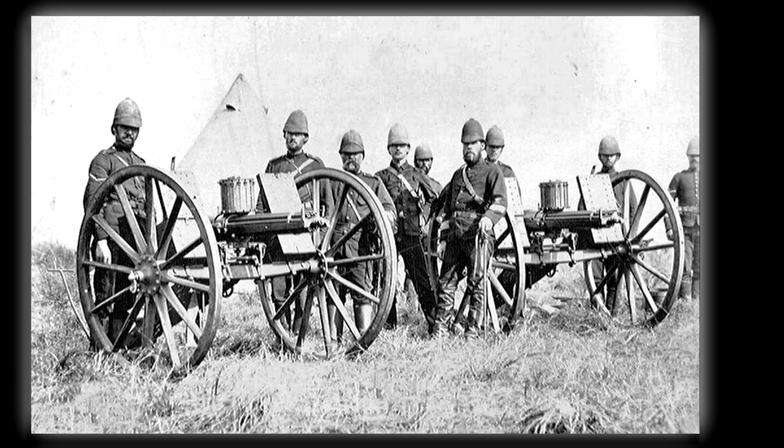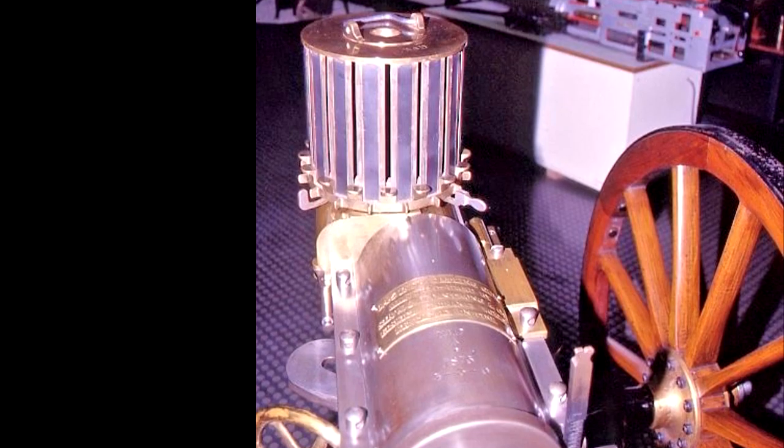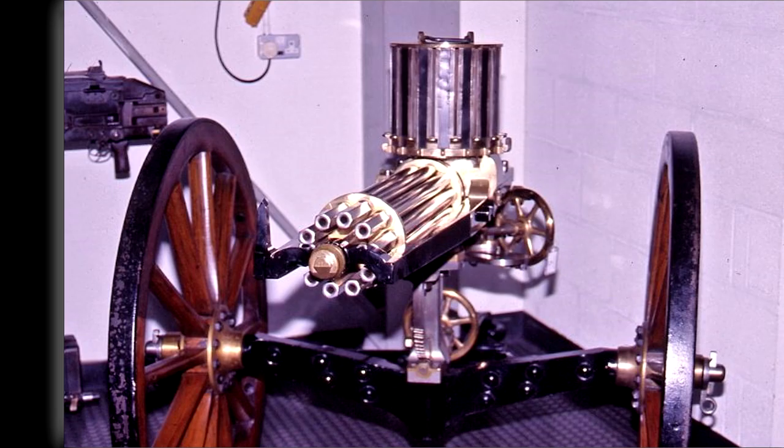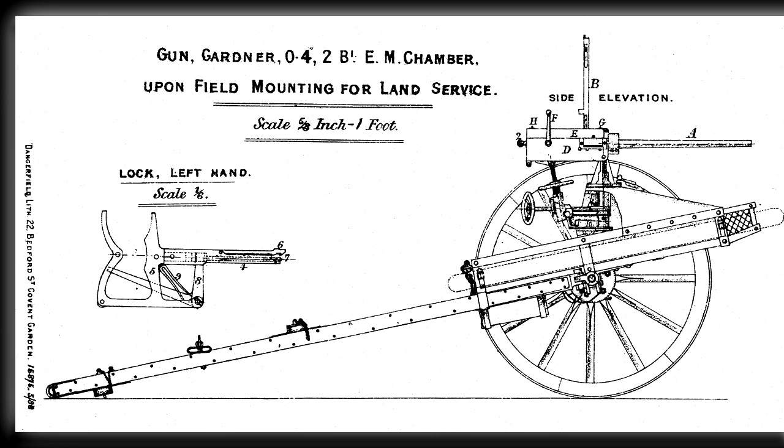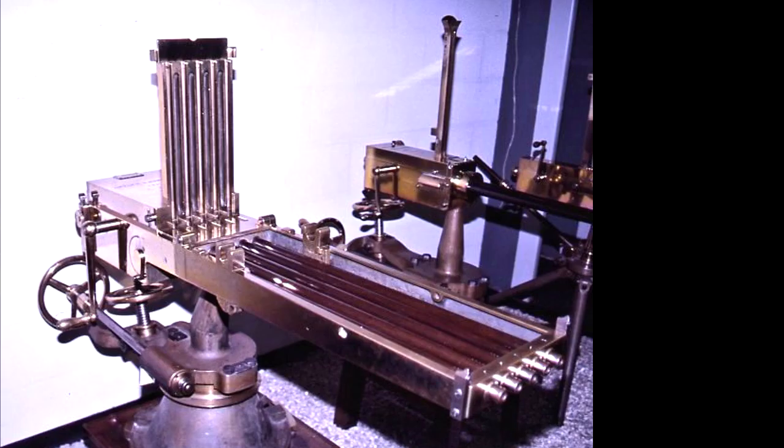Like the Nordenfelt, the Gatling's rate of fire was about 350 to 400 shots per minute, with models having more barrels achieving a higher rate of fire. Introduced in the 1870s and 1880s, the Nordenfelt and Gardner are classed as volley guns, even though some had only two barrels. A model of the Gardner had only one barrel.